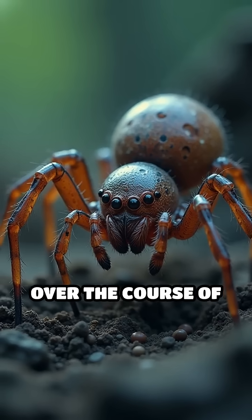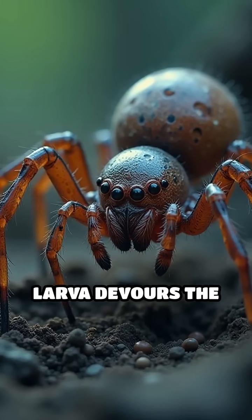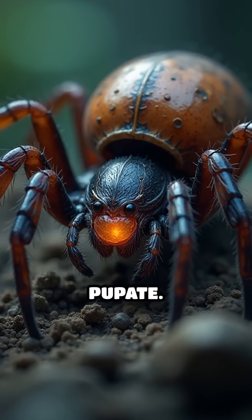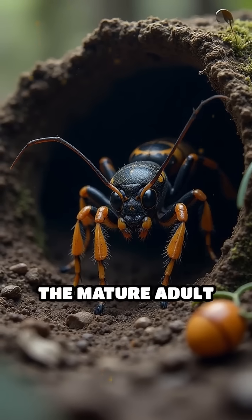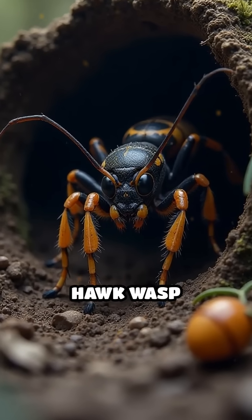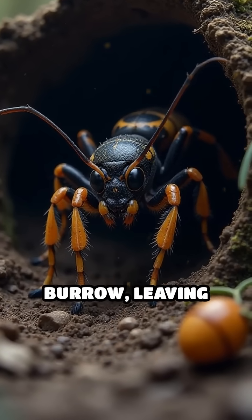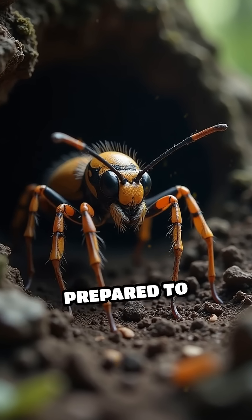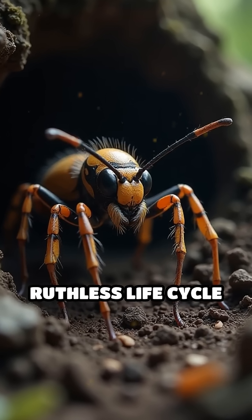Over the course of several weeks, the larva devours the spider from the inside out, growing and developing until it is ready to pupate. Finally, the mature adult tarantula hawk wasp emerges from the burrow, leaving behind only the empty husk of its once-mighty host, prepared to continue this ruthless life cycle anew.